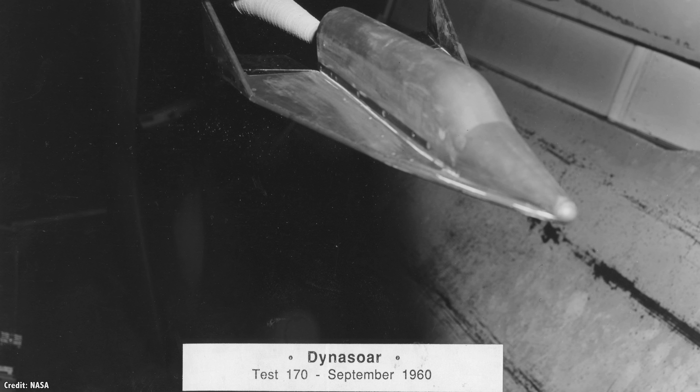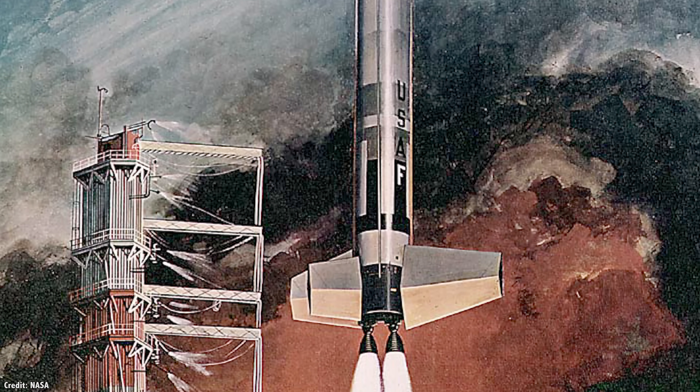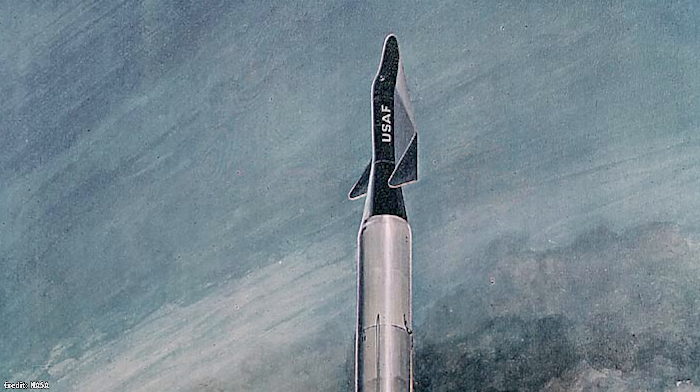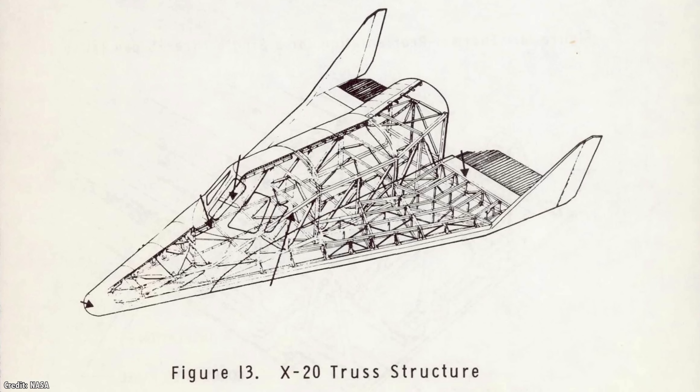The X-20 Dyna-Soar was the Air Force and NASA's attempt to build a reusable orbital glider. A rocket would carry the tiny spacecraft to orbit with a single passenger who would carry out a space mission, then re-enter the Earth's atmosphere and glide to a safe landing. They had even chosen six pilots, but then the program was scrapped in favor of the Gemini program.